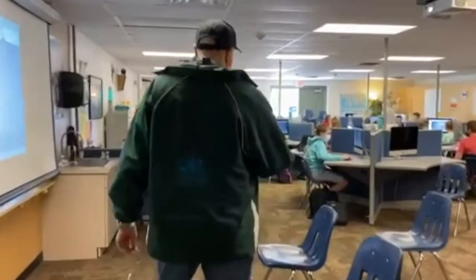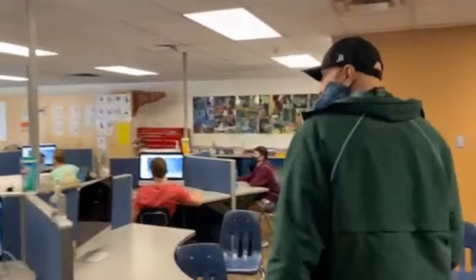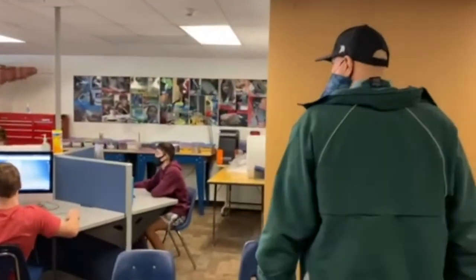Then we move into our lab which is right over here. You can see the kids I'm working with. These are my honors kids and they're working on their projects. We kind of mosey around here a little bit.